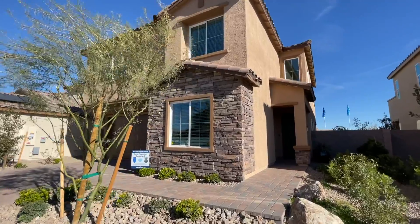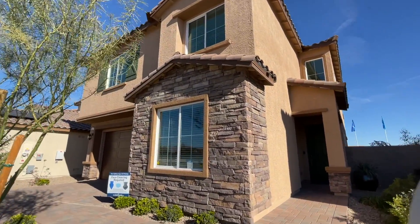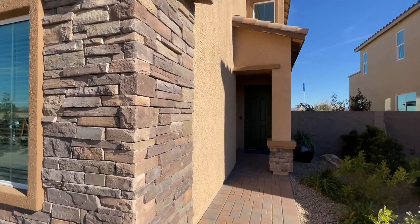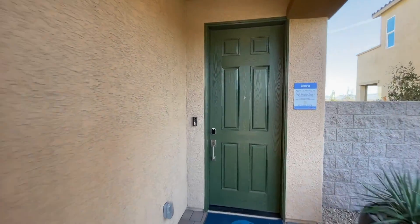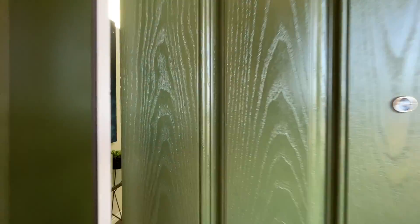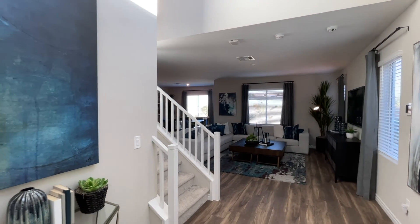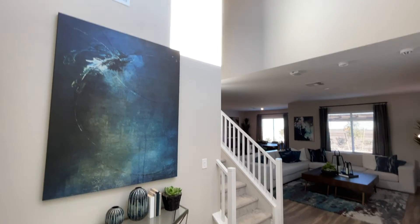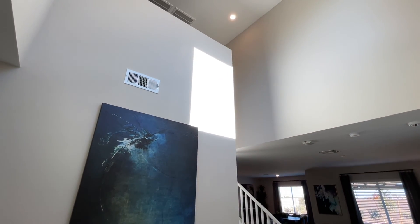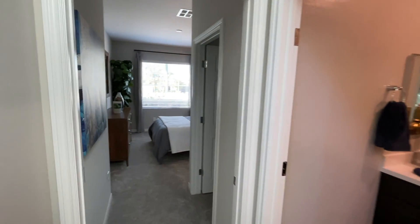We have beautiful stacked stone on the exterior, and there are three different elevations available for this home. The one we're touring is 2,704 square feet with four bedrooms, one of which is downstairs. It's one of my favorite floor plans that Lennar offers, and the starting price is $418,000.